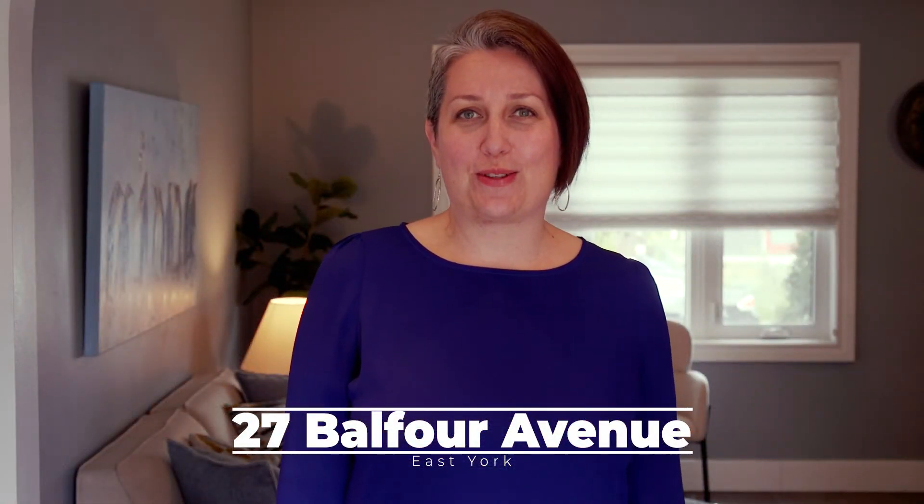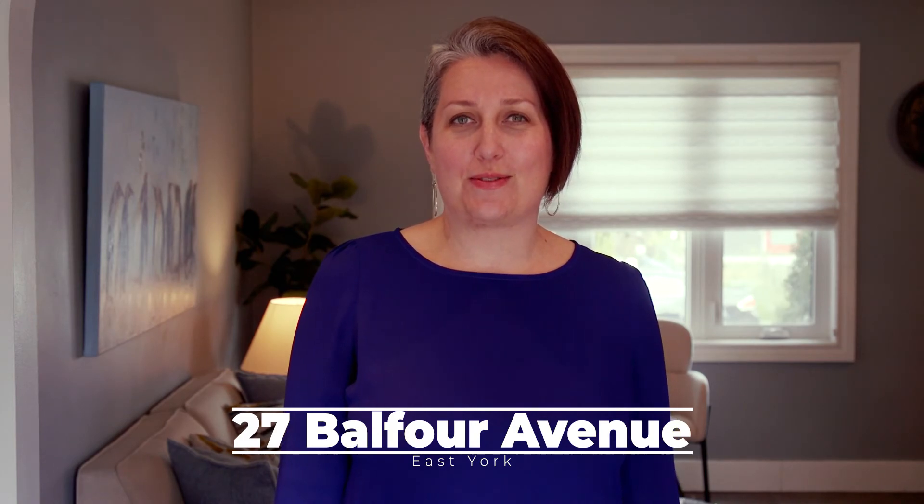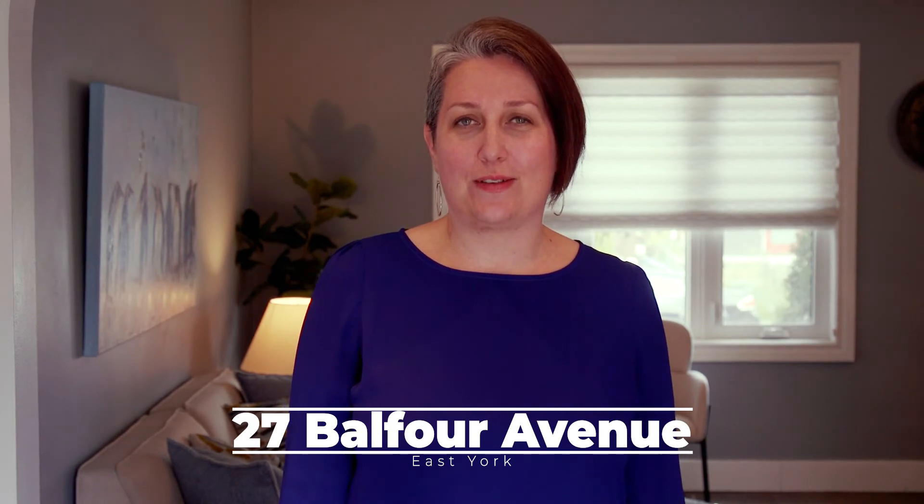Hi, it's Julie from Tobii Homes in Royal LePage Estate Realty, and I'm here to welcome you to our guest listing at 27 Balfour Avenue.